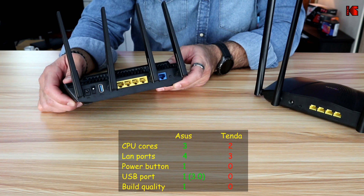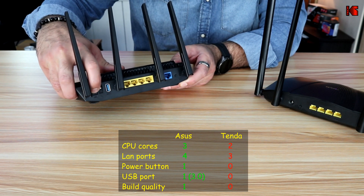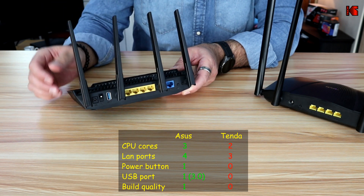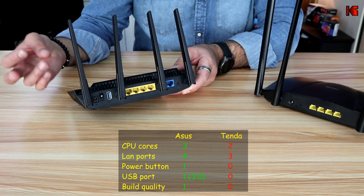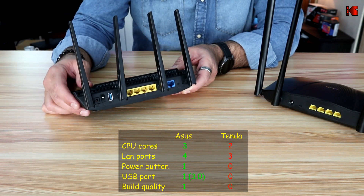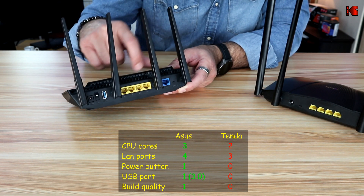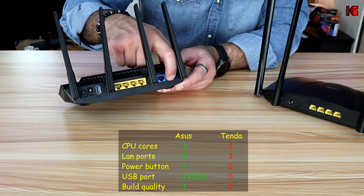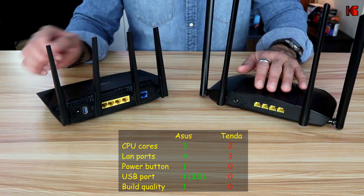The ASUS on the other hand has many more features. It has an on/off button, a power input, and a USB 3.0 port, which opens the door to features the Tenda can't offer — sharing a USB key, backing up your PC to a USB key, and private cloud storage. The ASUS also has four gigabit LAN ports, one gigabit WAN port, a WPS button, and a reset button.